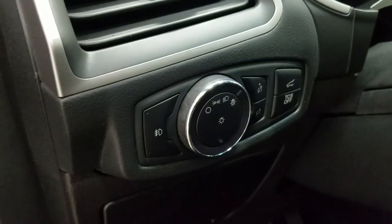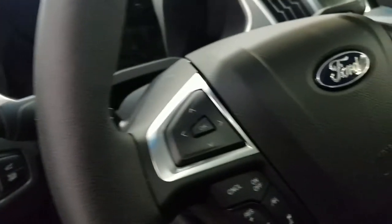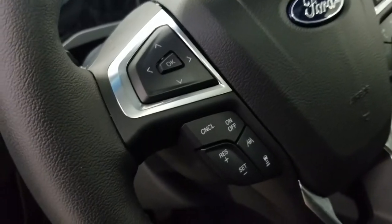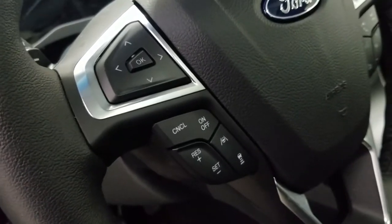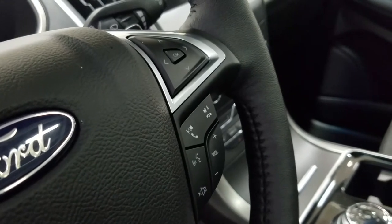Over at the steering column we have our automatic headlamp dial as well as our lift gate button. We have a tilt steering wheel with our information trackpad and adaptive cruise control settings to the left. Over at the right we have our entertainment and media trackpad and hands-free controls.